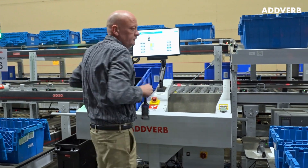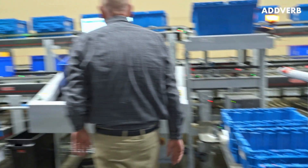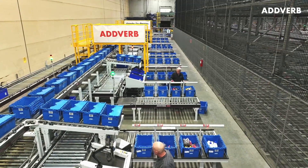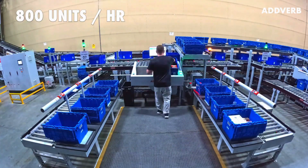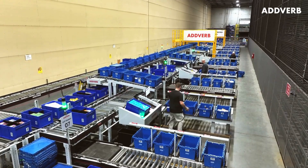The picker simply takes the needed item, places it in the outbound tote, and presses a physical confirmation button to update the system — a process so efficient it facilitates the picking of up to 800 units per hour and enables order dispatch times of less than 24 hours.